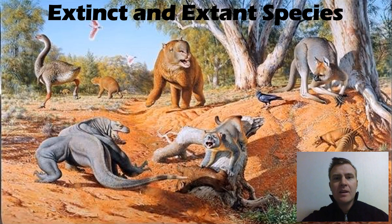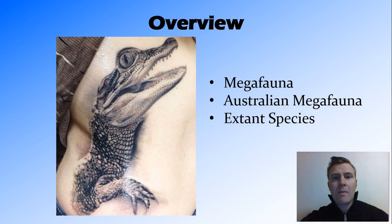Hi guys. In this video we're going to look at some of the plant and animal species that were around at the time of Gondwana, both those which have gone extinct and those which are still around, which we call extant species.